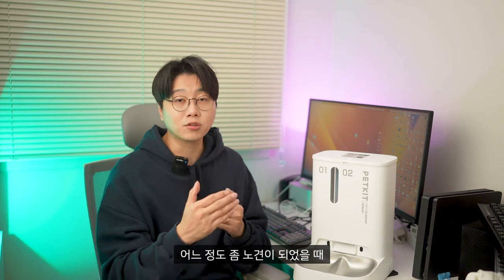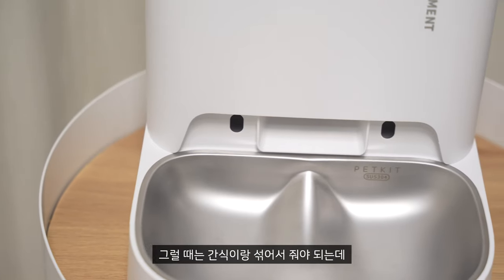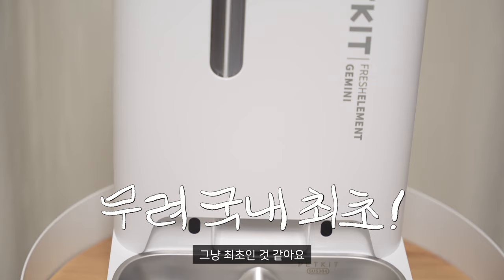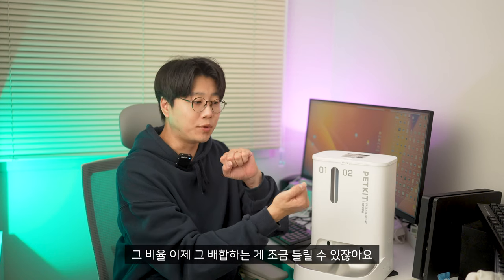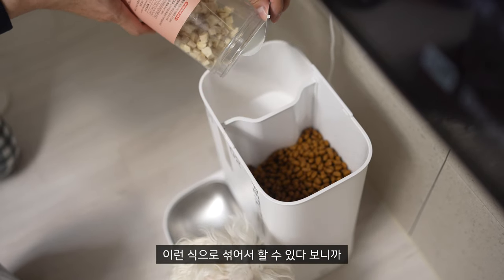어느 정도 노견이 되었을 때 영양 사료랑 같이 먹이는 경우가 있잖아요. 아니면 밥을 잘 안 먹는 친구들은 간식이랑 섞어서 줘야 되는데, 이거를 자동으로 먹이기에는 힘들었을 것 같아요. 그때 사용할 수 있는 게 바로 이 제미나이 자동 급식기입니다. 국내 기준으로만 봤을 때 최초인 것 같아요. 이런 제품이 없거든요. 사료통마다 횟수를 다르게 설정할 수가 있어서, 사료는 많이 간식은 조금 이런 식으로 섞어서 할 수 있다 보니까 정말 잘 만들었다는 생각이 들었어요.